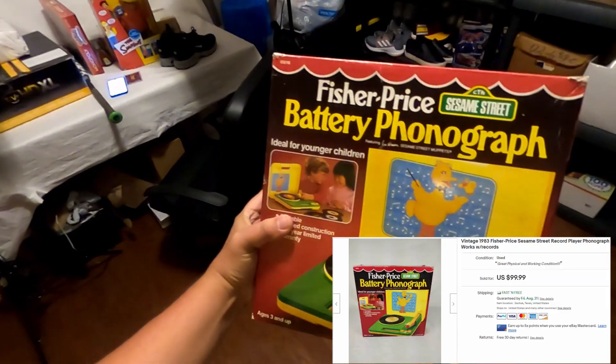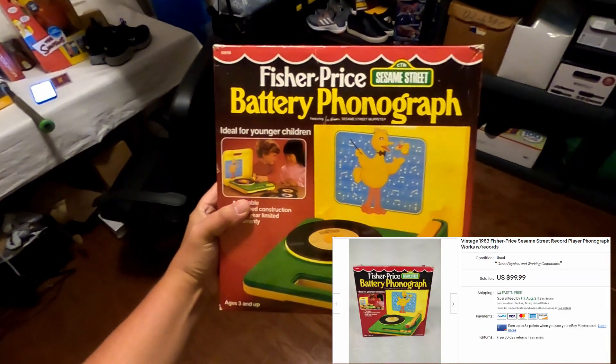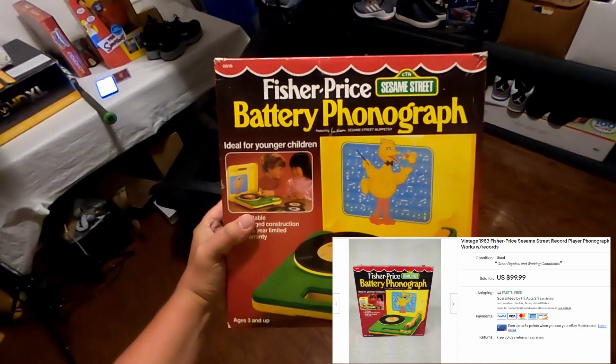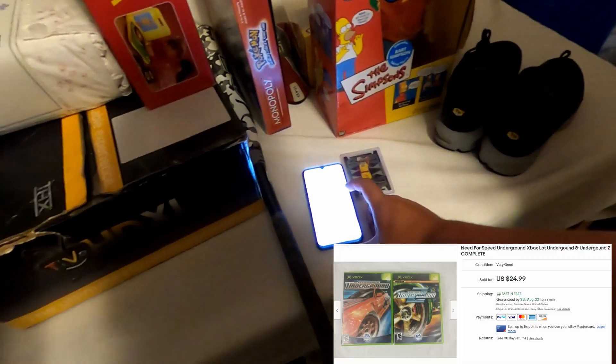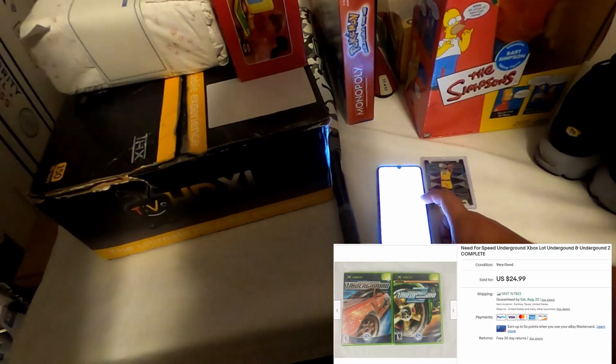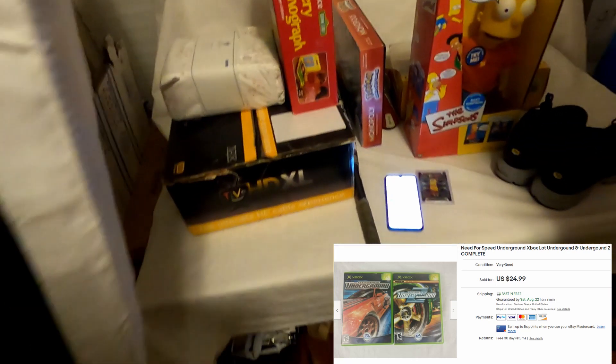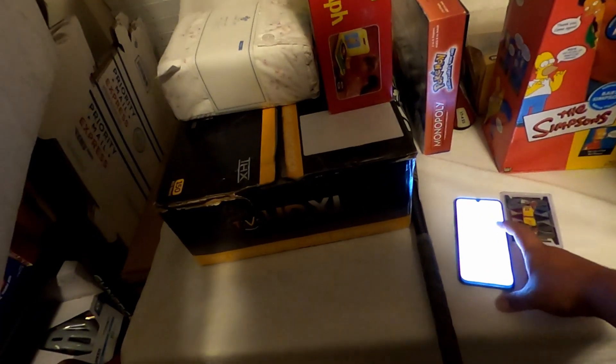Next we sold some video games that are in the other room — Need for Speed Underground 1 and 2 for the original Xbox. We paid a dollar a piece and sold them both together for $24.99.